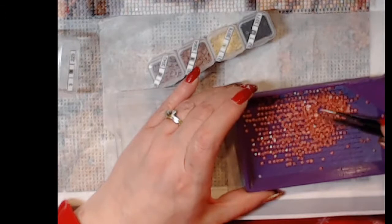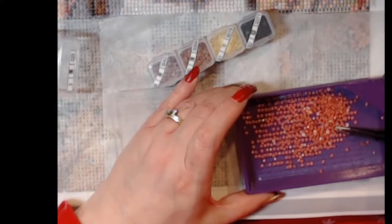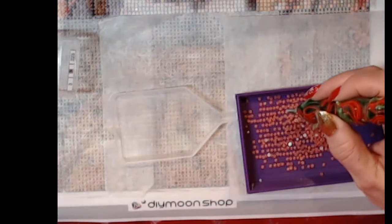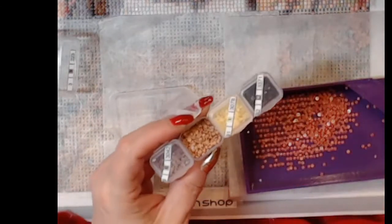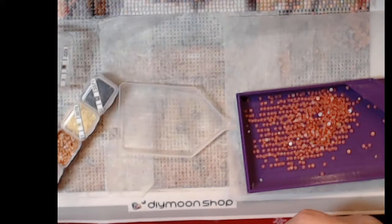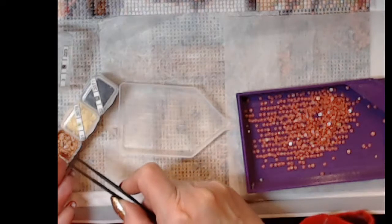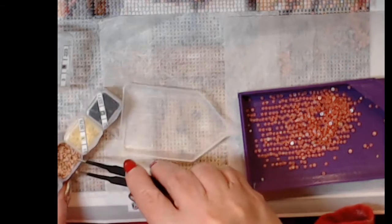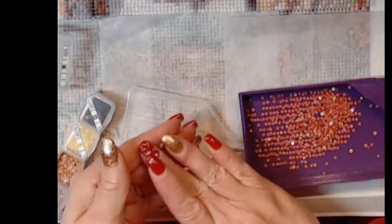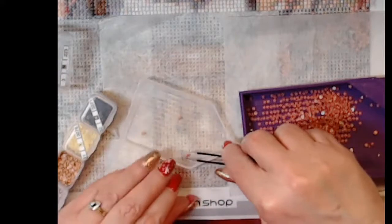Jensen Ackles is going to do a show on Amazon Prime? When I look him up on IMDB it doesn't show him being on any new show. If you look up IMDB.com it'll tell you if they have movies or shows coming up in the future and it didn't have anything listed for him. But I'll watch it — I have Amazon Prime. With Amazon Prime you can watch it anytime — it's not on a set date and time.